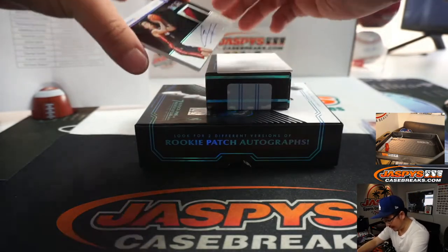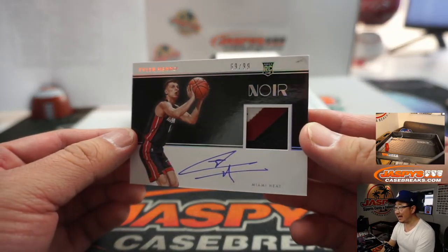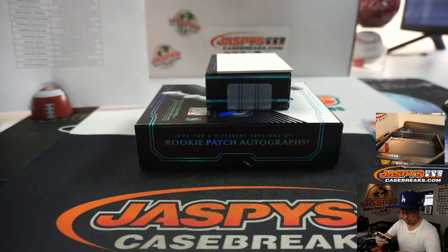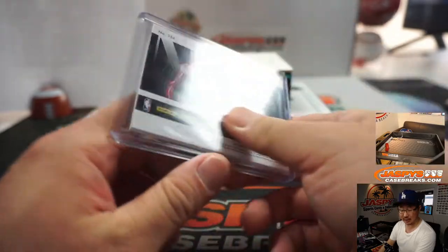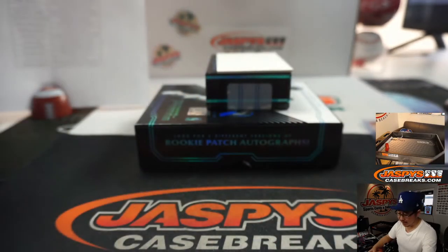And the last one here is, of course, another Miami Heat — 69 out of 99, three-color patch and autograph, Tyler Herro RPA. Started the season off strong, cooled off a bit, but has showed a lot of future potential. Him and Kendrick Nunn — got a solid team down there in South Beach. Wayne Stock with the Miami Heat.